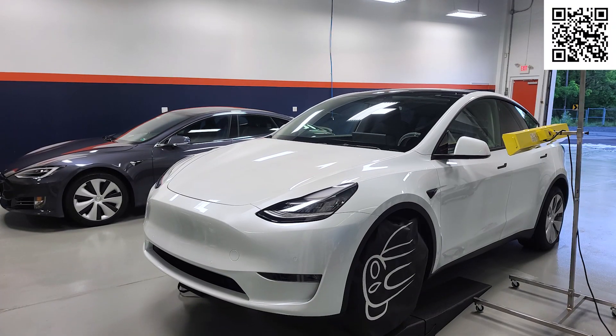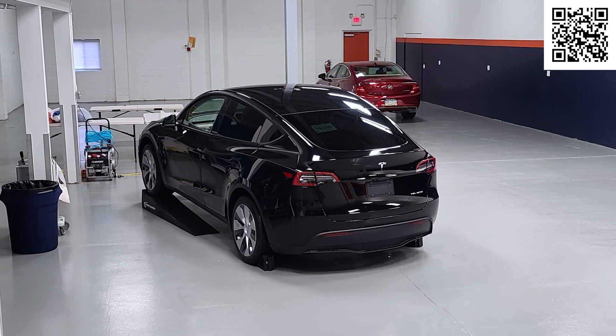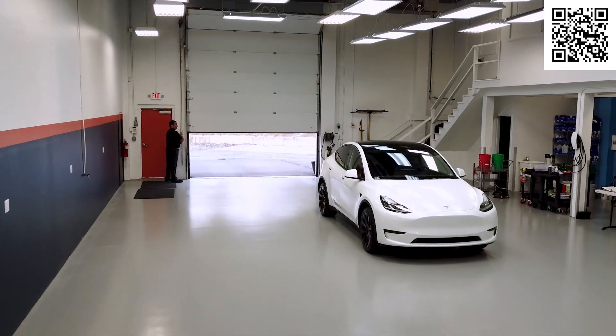At Immaculate Paint Protection, we offer a proactive solution that's going to save you thousands of dollars and countless hours of time on expensive and unnecessary repairs done to your Tesla years down the road.